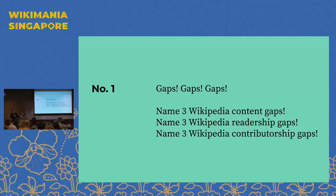What kind of gaps do we have on Wikipedia? Audience members suggest: youth, citations, vocational knowledge, gender.